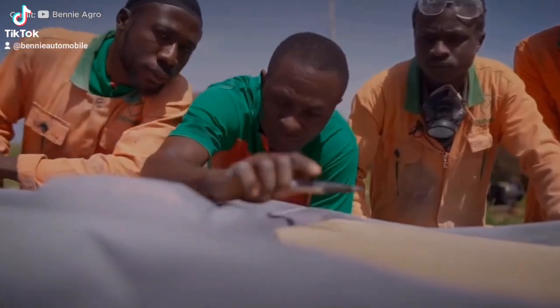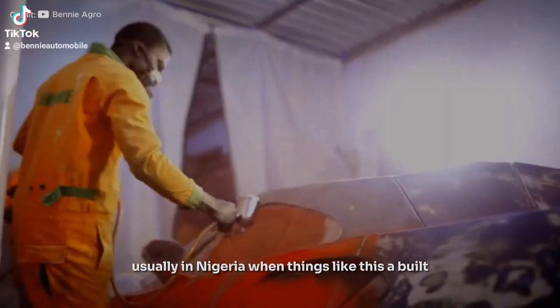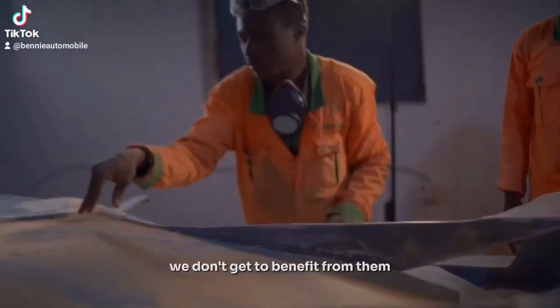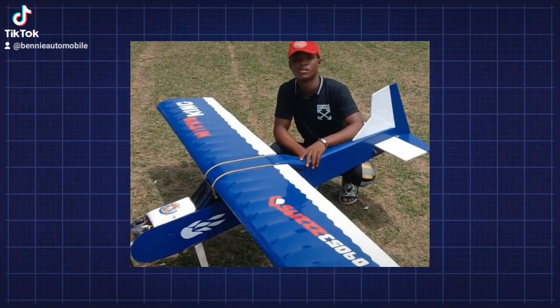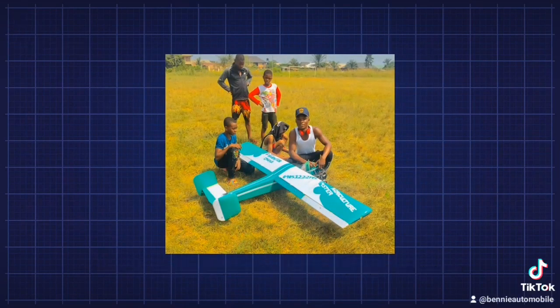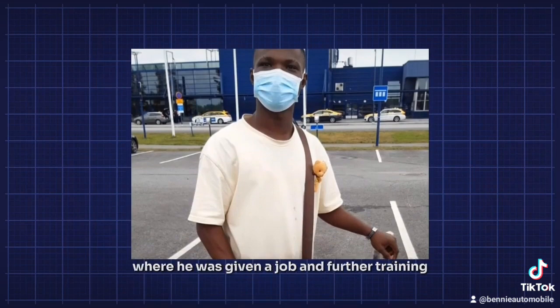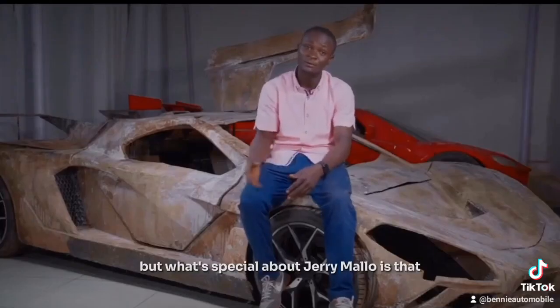Usually in Nigeria when things like this are built, we don't get to benefit from them because a company overseas will come and hire the person or buy out the company. We've seen it happen with a guy who built special drones using local materials — he was immediately noticed by a company from Finland, which flew him to Finland where he was given a job and further training.